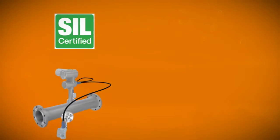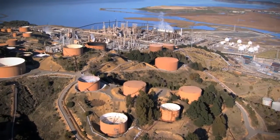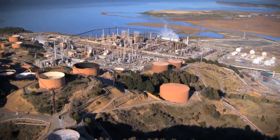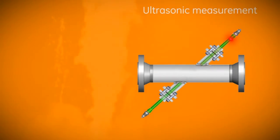The SIL rating means that for the first time, an ultrasonic flow meter meets the needs of your safety system. Paniflo HT brings all the advantages of ultrasonic measurement to your safety-critical applications.